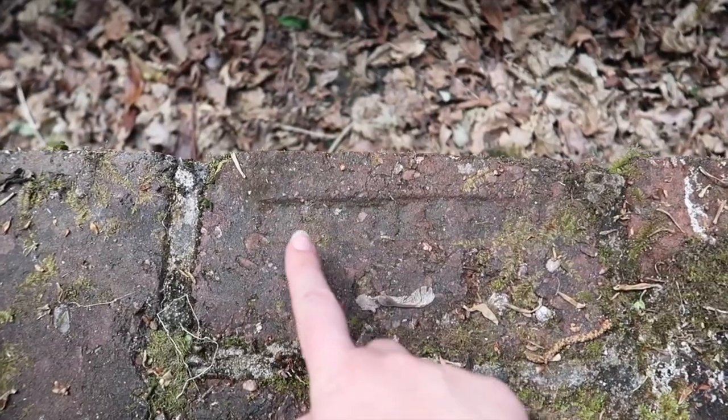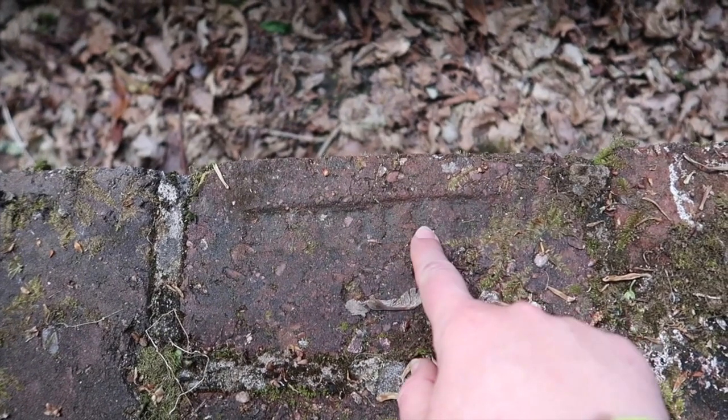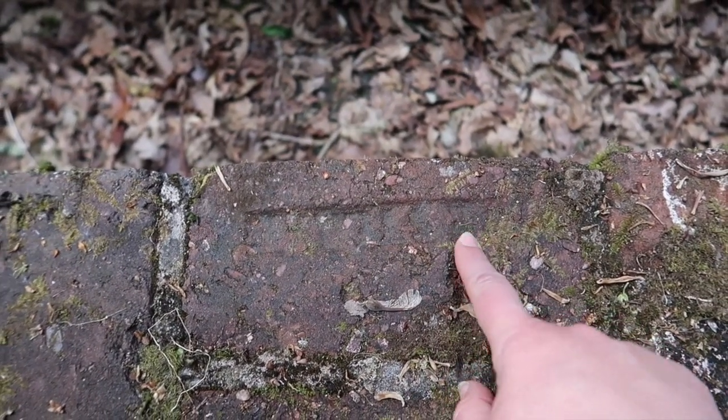There is something stamped into this brick but I can't make it out — looks like an S, maybe an E.